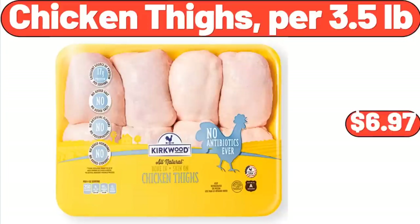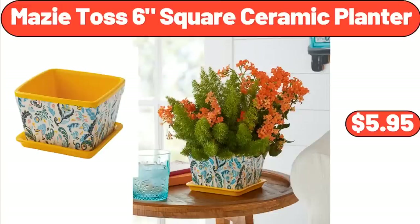Chicken Thighs, Per 3.5 Pounds, $6.97. Mazitas Six Square Ceramic Planter, $5.95.